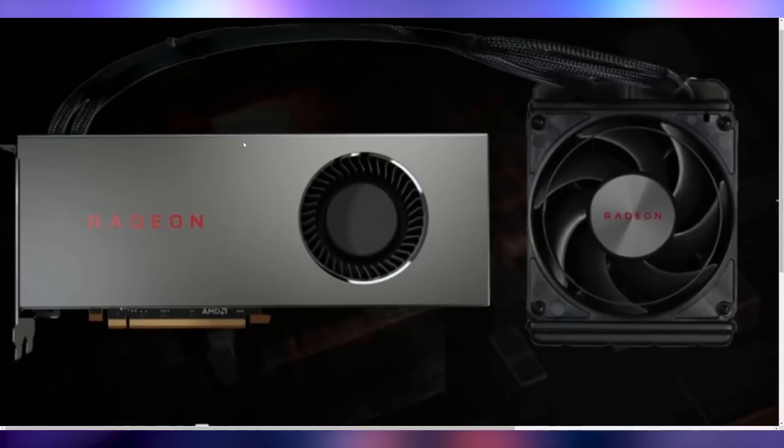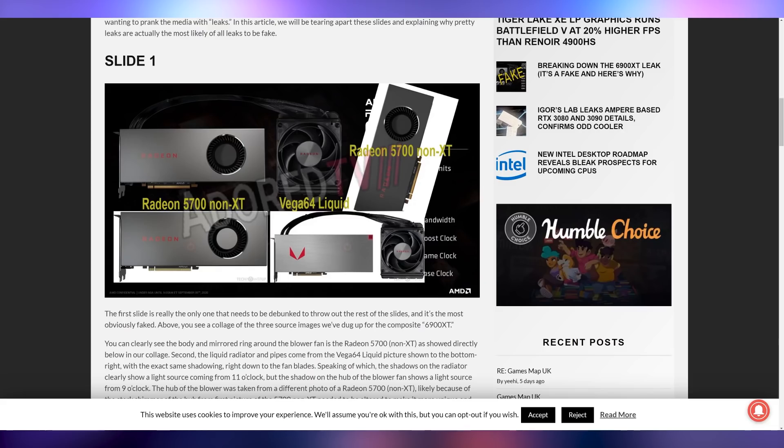There are several giveaways. Number one, let's just take a look at this card. Does this remind you of anything? As Adore TV shows it best, it's just a conglomeration of a bunch of different Vega cards and Navi cards. You got the Vega 64 Liquid Cool thrown in, the Radeon 5700 non-XT version — it's an amalgamation of various different GPUs.